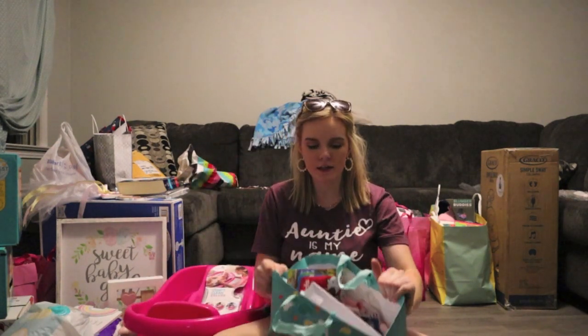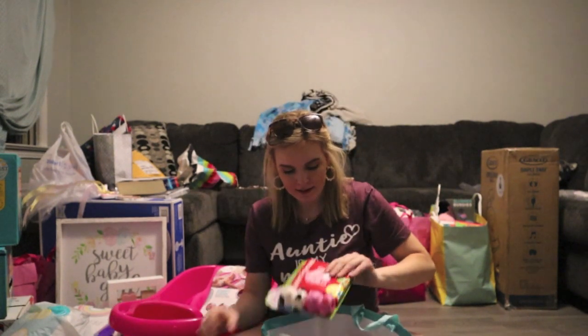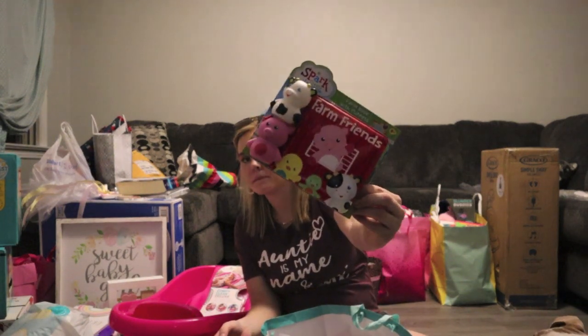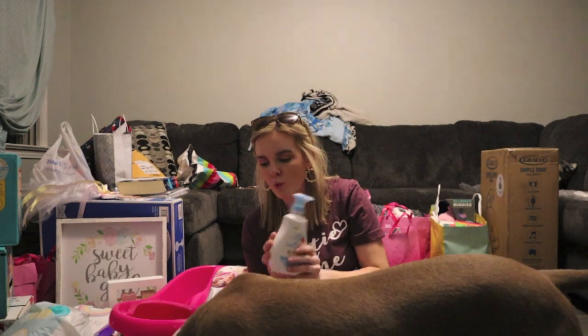In this bag we have a hang-and-dry bath corner for toys, a farm book with puppets for the bath, and baby dove wash.